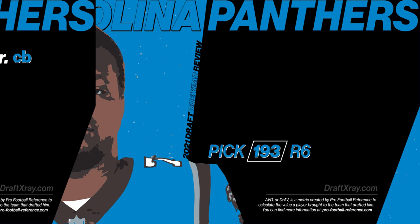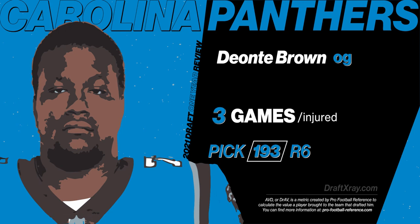With three picks in the sixth round, the Panthers started with Deontay Brown, guard out of Alabama. Deontay only got in three games and therefore had an AVD of zero, but he came into the league with a bit of a weight problem and spent most of his rookie campaign getting himself into shape. Deontay was also injured during the season.